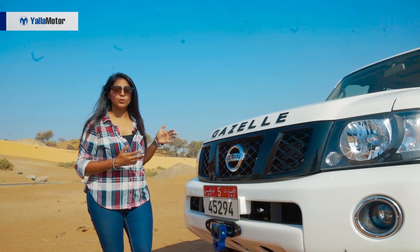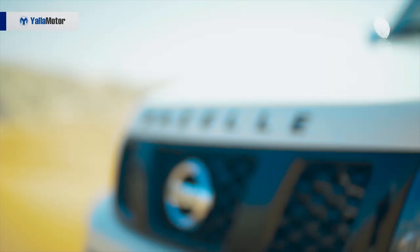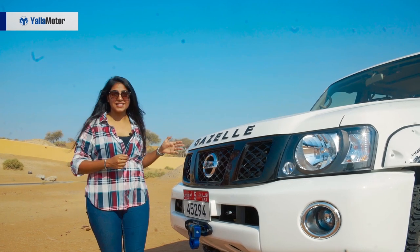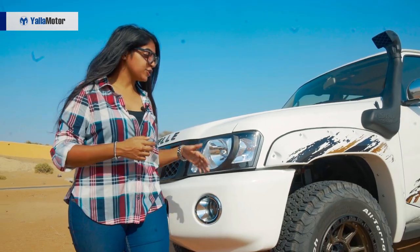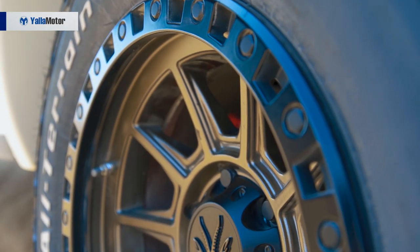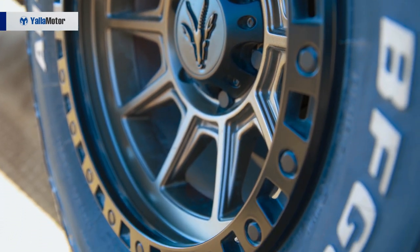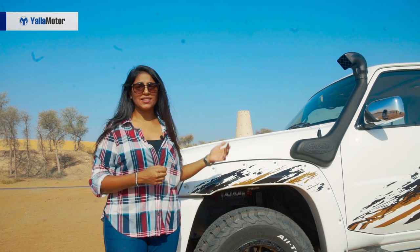Say hello to the Gazelle. What's number one primarily different with it is that it has its name right on the front. So when this pulls up behind you, you don't need to wonder what is that really cool Patrol behind me — it's the Gazelle. Coming with black grills in the front, moving over to the side you have 17-inch tire covers, and a full body decal reflecting the spirit of the desert. What's really cool is the air snorkel — that makes it very different and highlights the car.